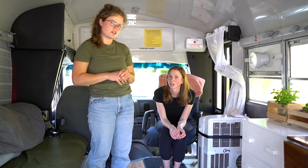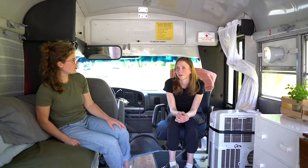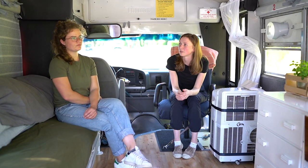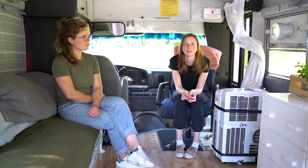A water system is definitely on the list. It doesn't have to be fancy — it could even be like a gravity sort of system. Especially when cooking, running water would be useful. Yeah, a sink would actually be really nice — maybe even more than a bathroom. You don't realize how often you rinse your hands when you're cooking. A sink over a toilet would actually be an upgrade.